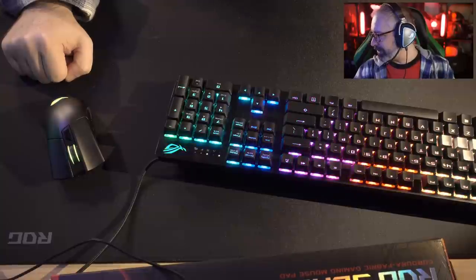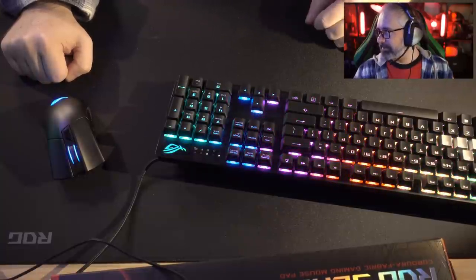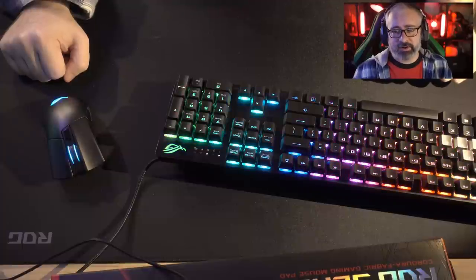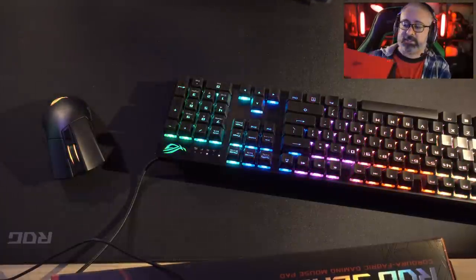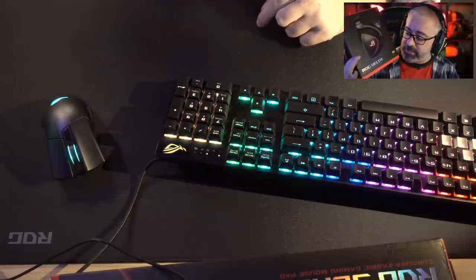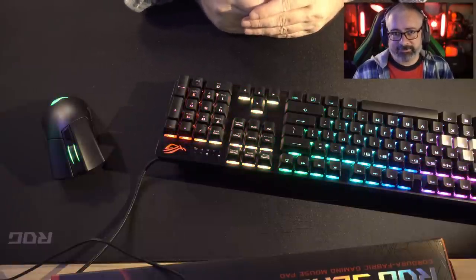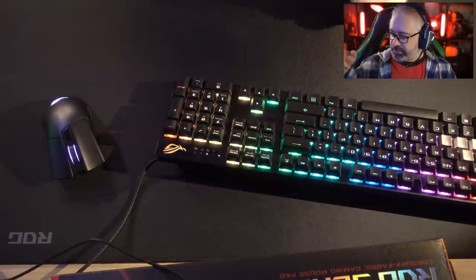Same thing with the headset — got it on the rainbow cycle there. There is a switch on there to turn those lights off. You have been listening to me the entire video on the microphone of this headset. This is the ROG Delta headset. This is the first gaming headset that is USB Type-C. It does come with a dongle and a little mini cable. USB-C means it will go into basically anything — your gaming consoles, straight into the Nintendo Switch because that's got USB-C, straight into most computers. If your computer is more than a few years old, you'll use the dongle for regular USB.